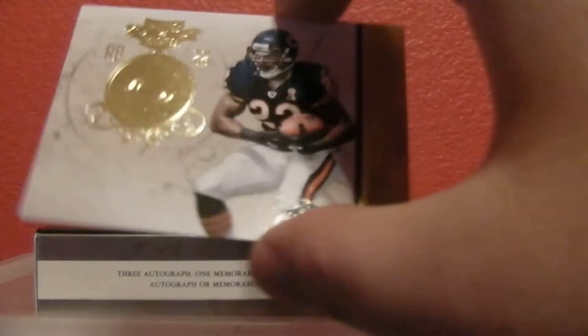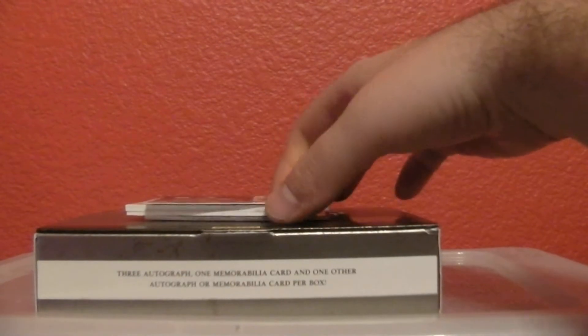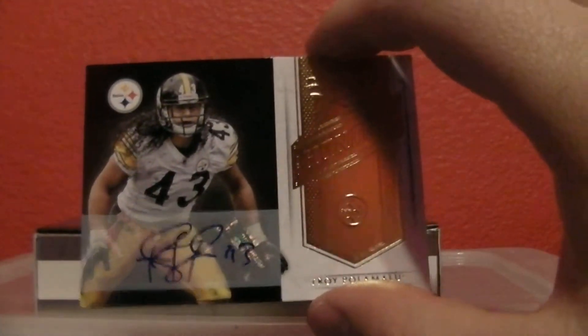And then for the good old Bears, we got a Matt Forte out of 50 — nice. Is that an eBay 1 of 1 too? Every 1 out of 50. Ooh, this is a nice hit for the Steelers — big hit. Polamalu auto, look at that. That is nice. And that is an eBay 1 of 1.